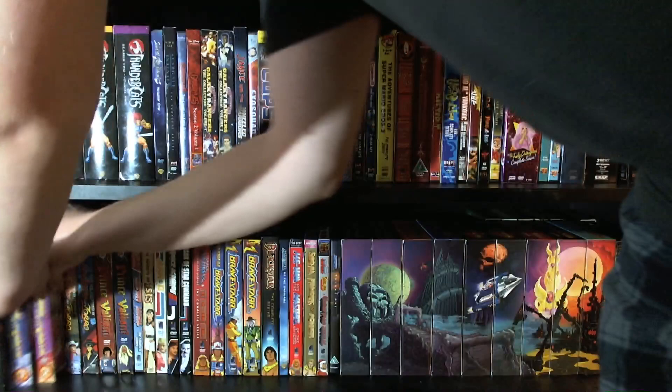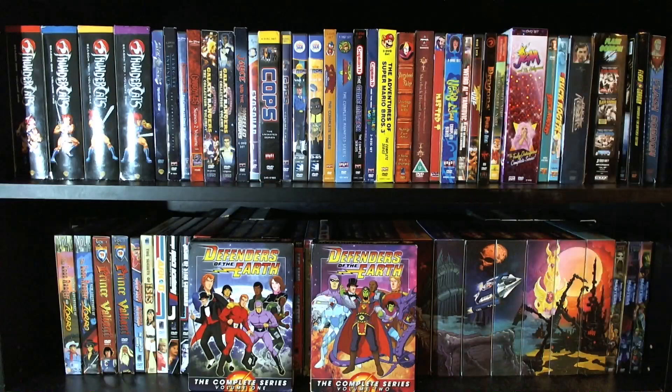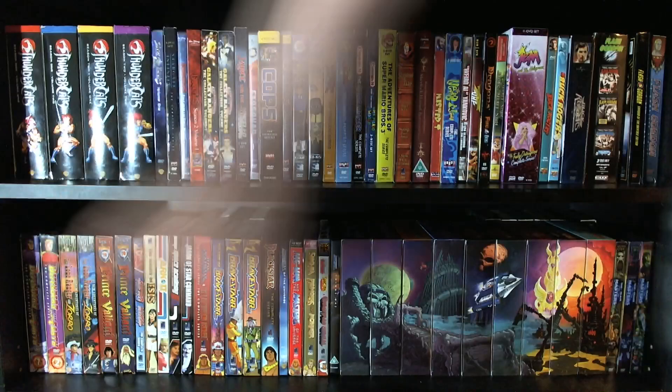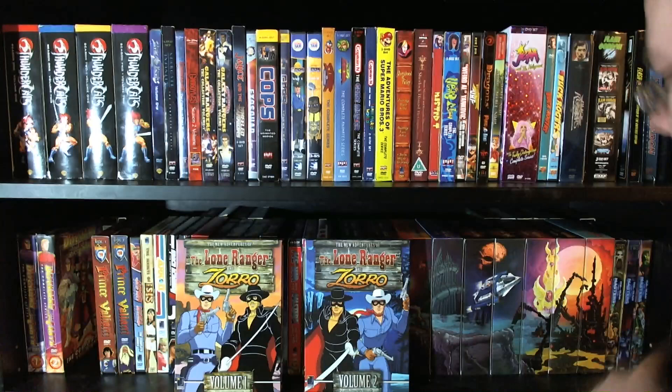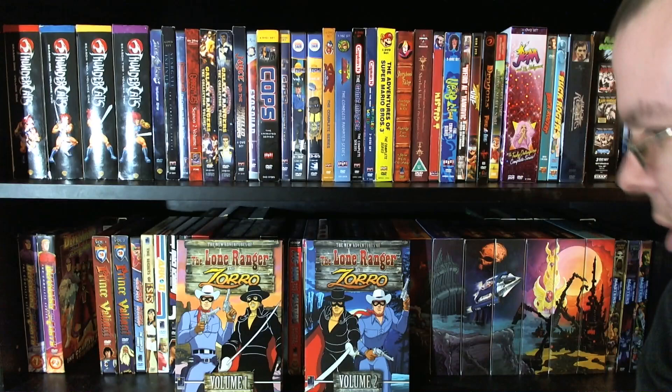And then carrying on, we move down here where we have Defenders of the Earth, the complete series, which of course features Flash Gordon, the Phantom, Mandrake the Magician, and some jungle guy — basically all fighting Ming the Merciless with the help of their various offspring. Very cool. So essentially, the reason the movie serials are here is because it ties into a little classic heroes section. And we're now into the Filmation Library, which is quite an extensive collection — I have many, many videos detailing the acquisition of all of these.